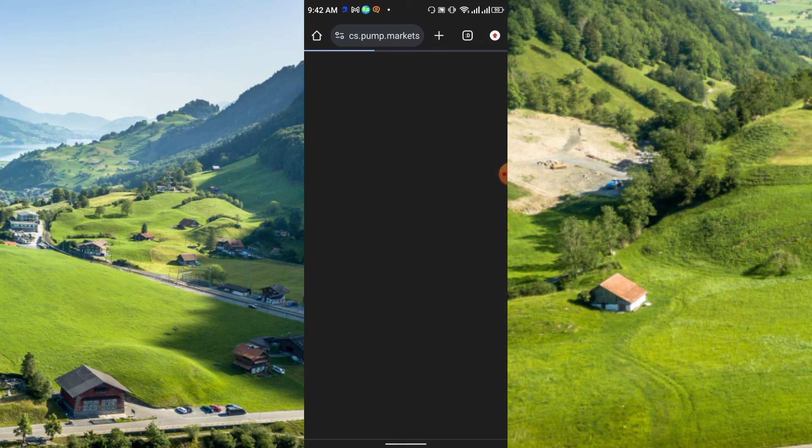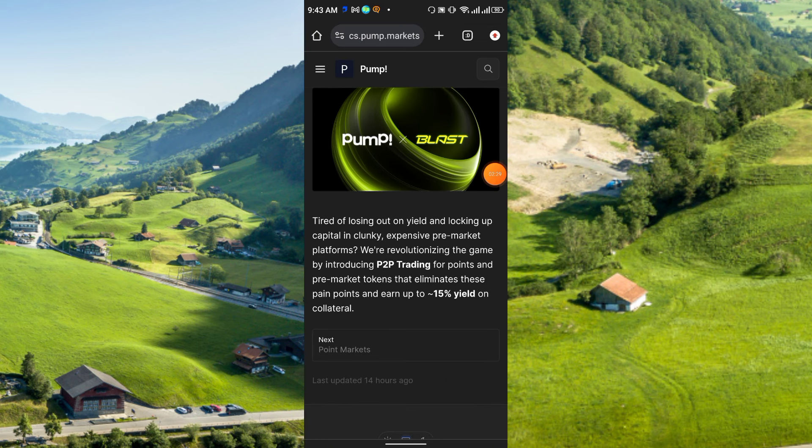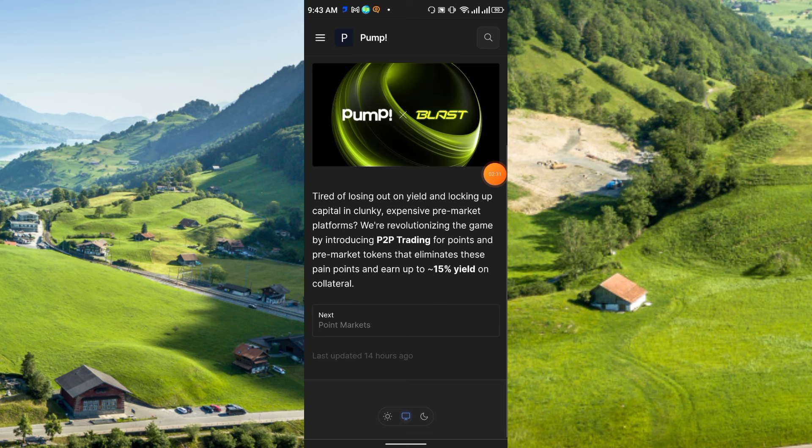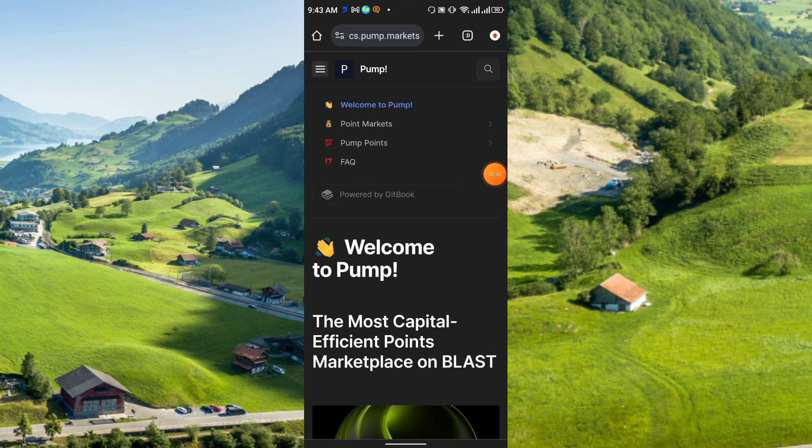In the upper right corner, click the dot option and you will get the website. 'Welcome to Pump — the most capital efficient point marketplace on Blast.' It is a project on the Blast network. The points will be collected automatically — you don't need to click anywhere. It will start automatically after you sign up.